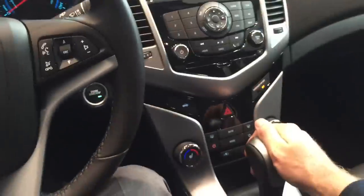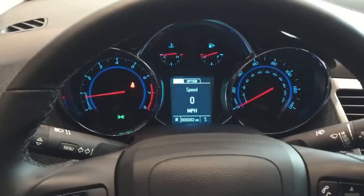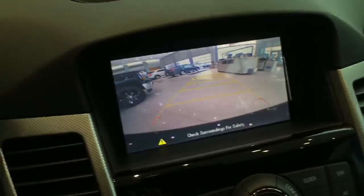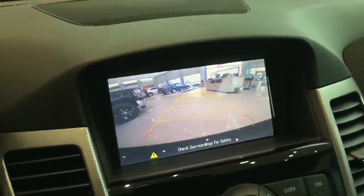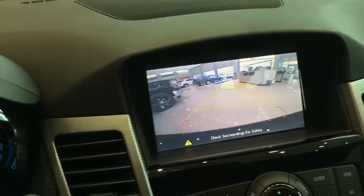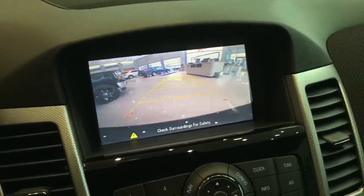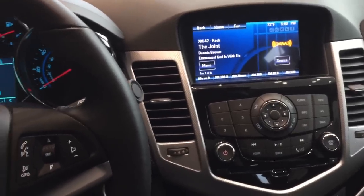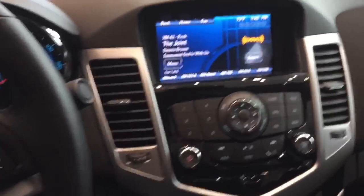If I put this into gear, you hear the doors lock automatically. You have reverse, which gives you the now-standard rear vision camera with guidelines. As I turn the wheel, you can see the guidelines operating. Put it in drive or park, and you have the doors automatically unlock.